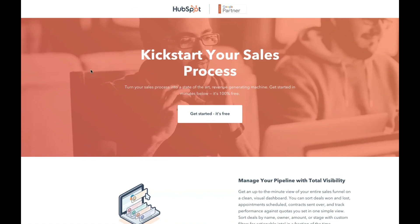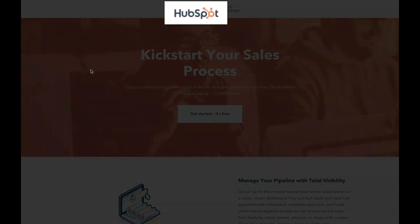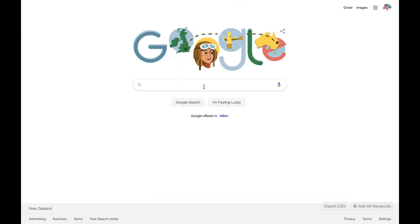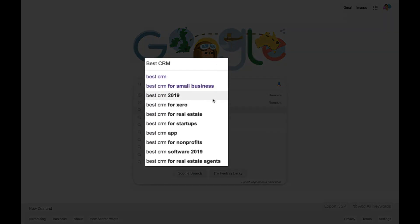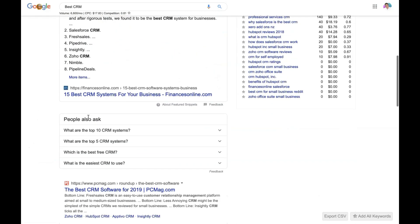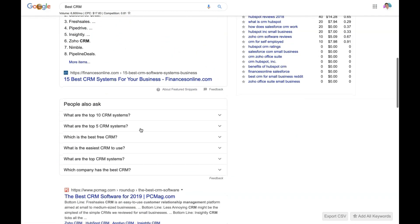Now let's dive into the meaty stuff. We want to talk about the best free CRM software for your small business. The name of this software is called HubSpot CRM. This video is not sponsored by HubSpot CRM. The reason we want to talk about it and believe it's the best CRM for small businesses is because we personally use it, and there's an abundance of information online that points to HubSpot CRM as the best customer relationship management software for small businesses.